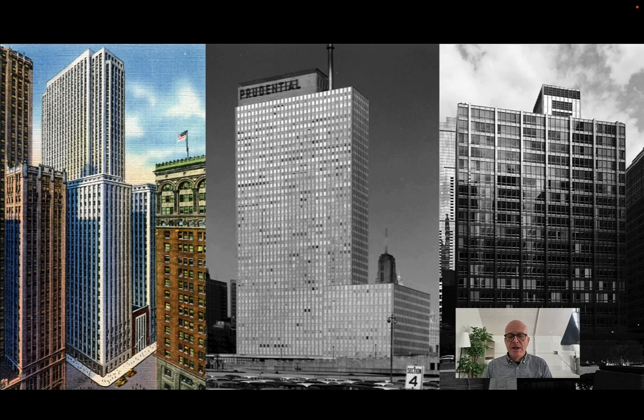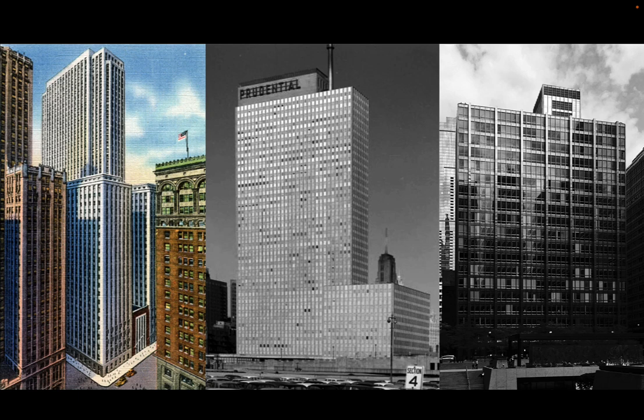The evolution of the skyscraper in the 20th century tracked out pretty slowly. Because of the Great Depression and World War II, there was a long break — particularly in North American construction — between about 1934, when you see the Field Building in Chicago, and the Prudential Building in 1953-54, also in Chicago. Even those represented a slow progression. The skin of the Prudential is very similar in many ways to the Field Building, because even though new technologies had come online, things like building codes were slow to adapt.